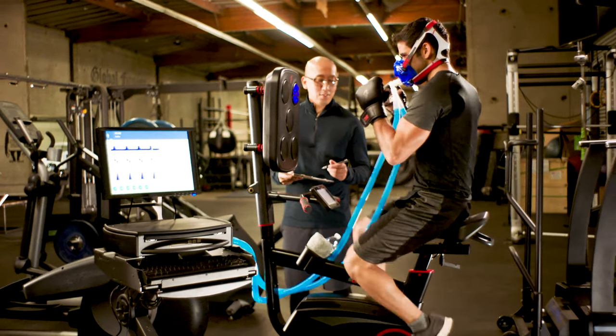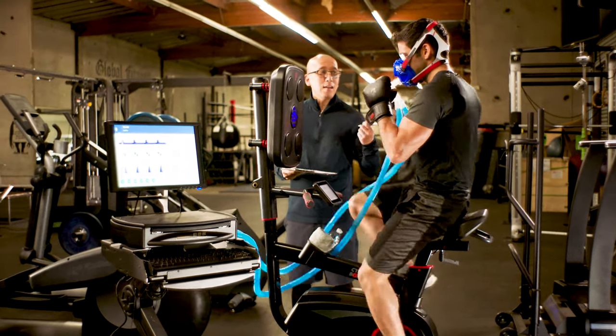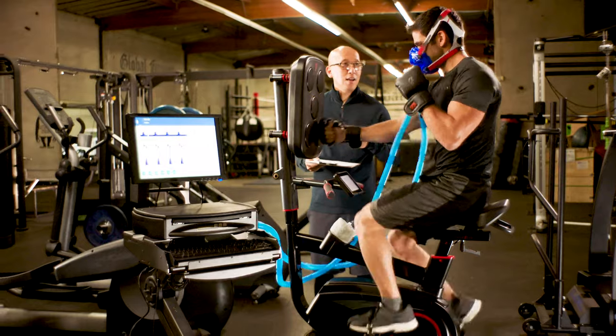As you progress through the different levels of the Cycle Boxer you're going to build up your endurance and your cardiovascular system. It's going to increase your overall fitness economy. You'll never reach a fitness plateau because the Cycle Boxer increases the challenge, pushing you to a newer and higher level of focus and fitness.